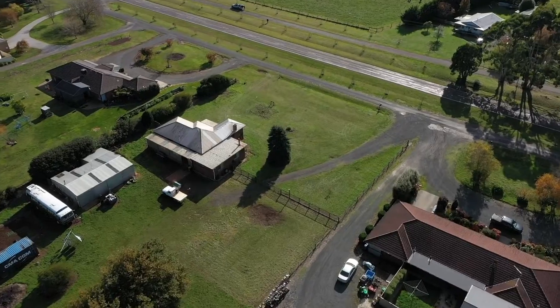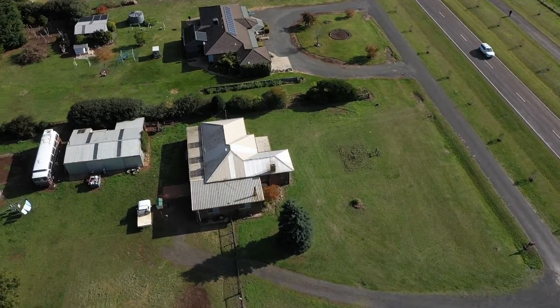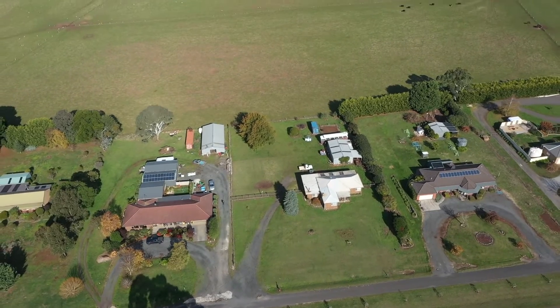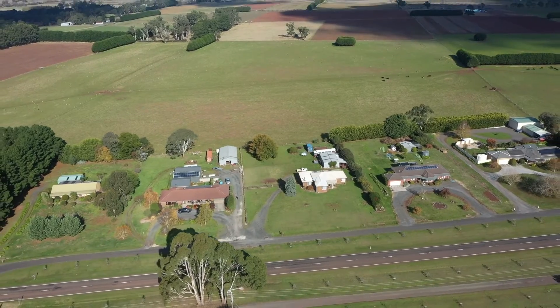A short walk will have you at the Wallace Hotel, sporting facilities, and the school bus to Ballarat is a breeze. Quick access to the Western Freeway, an easy commute to Ballarat, Ballan Train Station, or Melbourne — this location is highly sought.